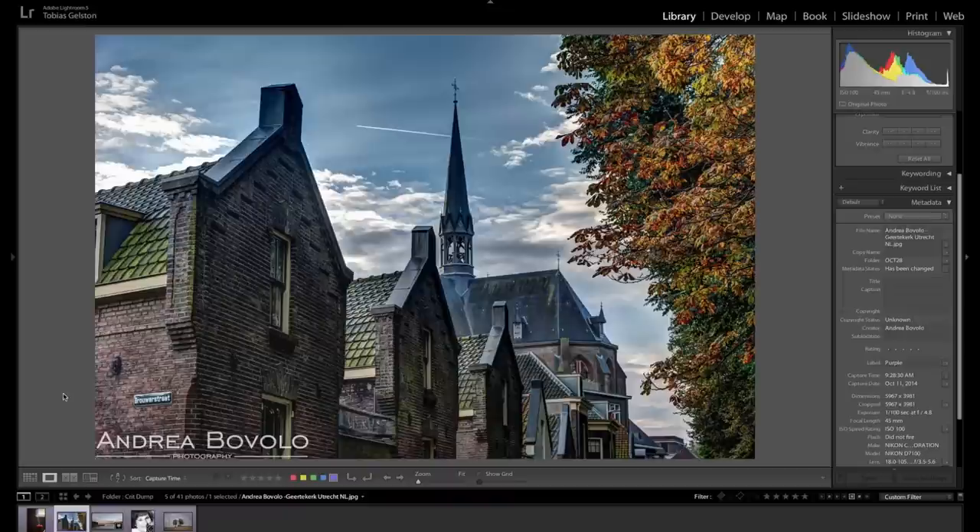Being picky — maybe take that contrail out. It's just partly there. Makes a nice T shape up there. All right, thank you, Andrea.